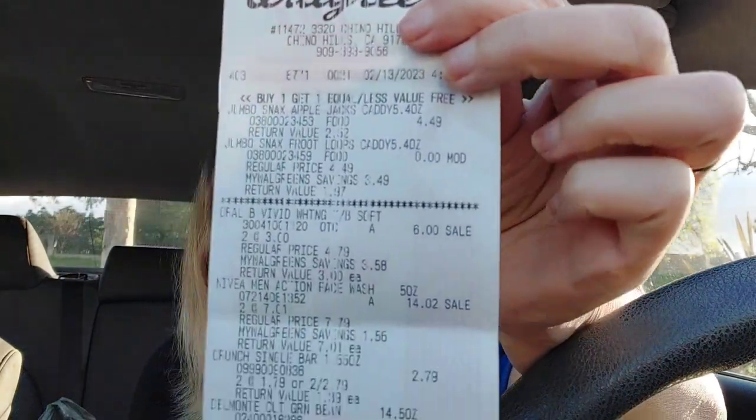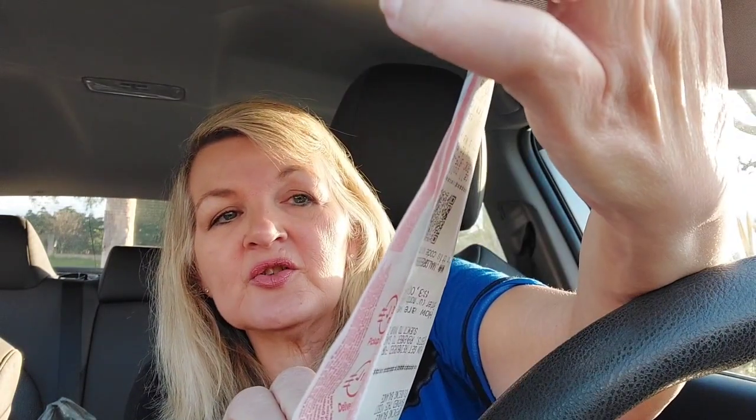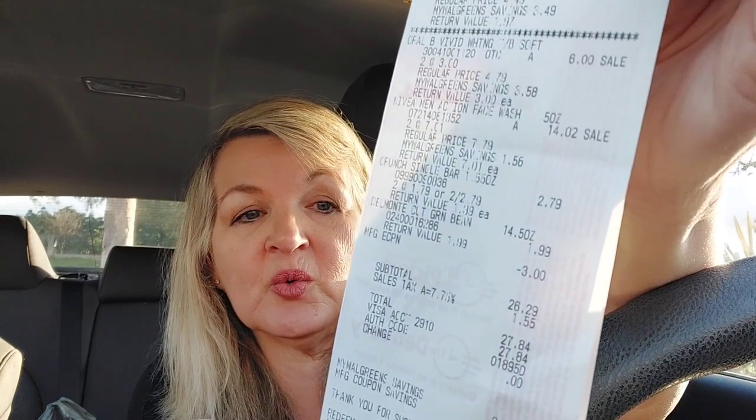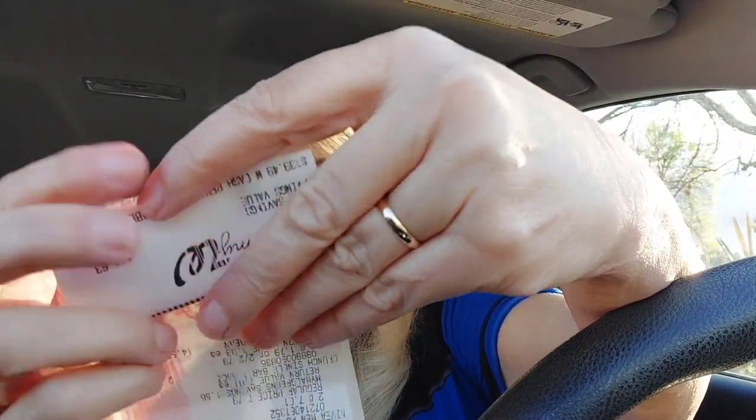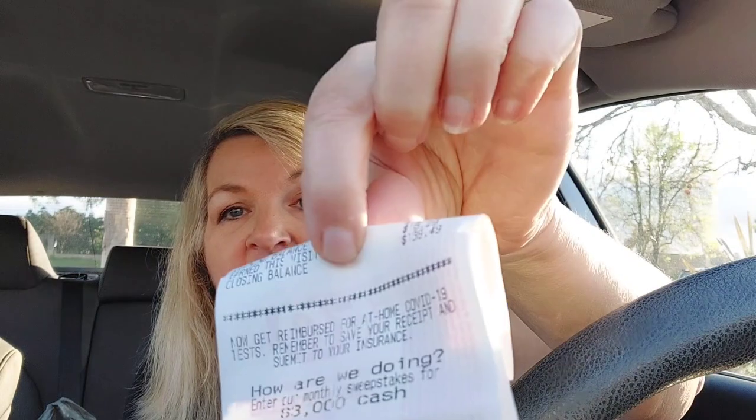Here's my receipt. There are my two jumbo snacks at the top, my two toothbrushes for $6.00, my two Niveas, my two Crunch bars, my can of vegetables, and my $3.00 off digital coupon for the Oral-Bs. So with tax, I paid $27.84 and I got $16.29 in Walgreens cash.